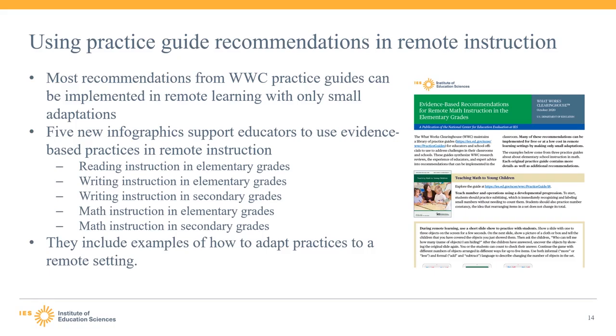The practice guides were originally written with an in-person setting in mind, so these infographics help educators think through how the recommendations can be carried out in a remote setting. The five topics covered are: reading instruction in elementary grades, writing instruction in elementary grades, writing instruction in secondary grades, math instruction in elementary grades, and math instruction in secondary grades. Each infographic includes examples from two or three relevant practice guides, showing how a practice can be modified to be conducted virtually using remote whiteboards, presentation slides, physical objects shown over video, and so on. Many other practices from the guides can be implemented remotely, not just those highlighted in the infographics, and educators may find additional ways to adapt recommendations using whatever materials or technology they have available.